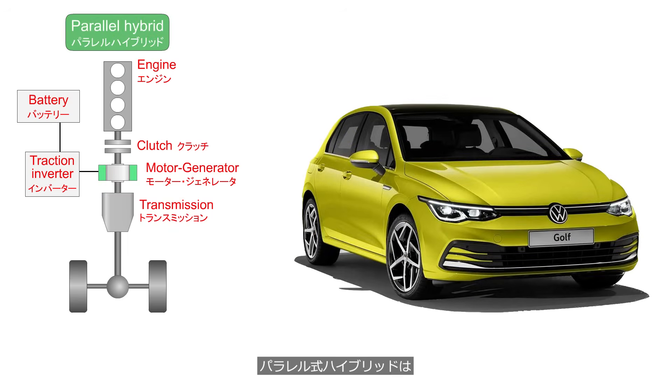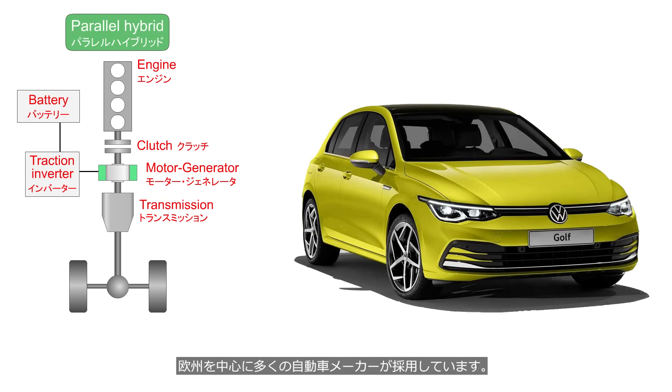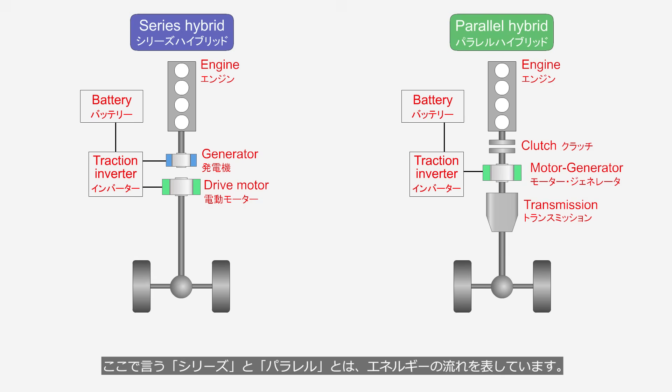Parallel hybrids use a configuration that adds an electric motor to the traditional engine and transmission setup. Many automakers, especially in Europe, have adopted this system. The terms series and parallel refer to the flow of energy.